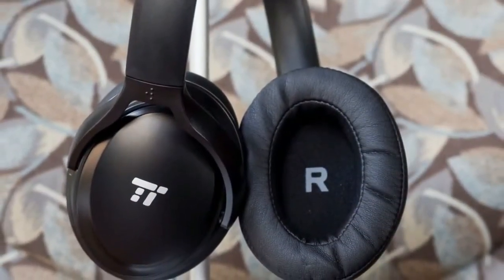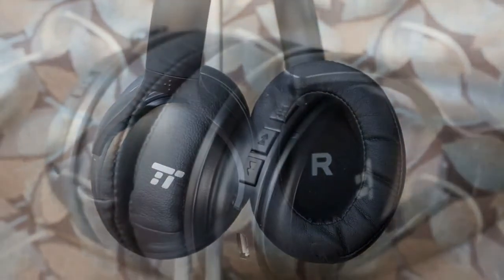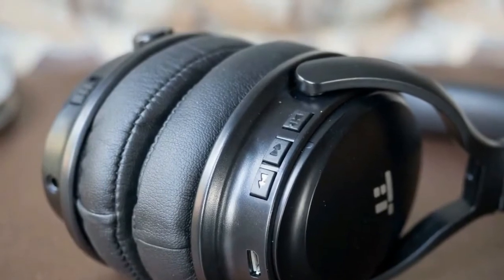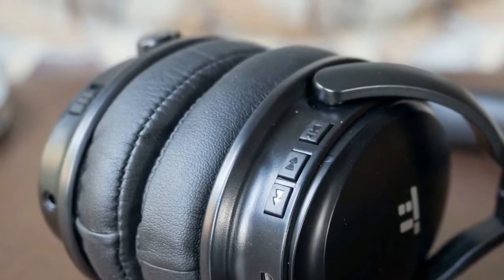Overall detail is soft, so don't expect these to compete with audiophile headphones. Soundstage is equally mediocre, with the sound concentrated around your head instead of creating a sense of space.